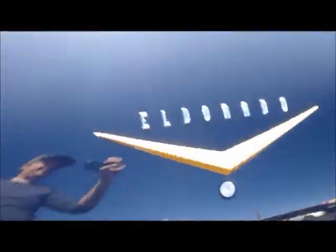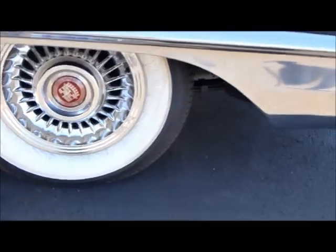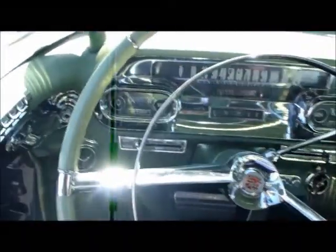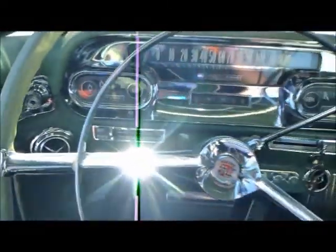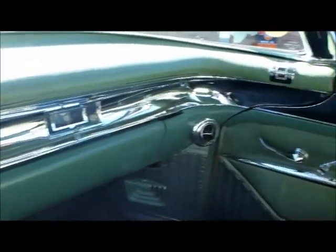We believe that is original miles based on the condition of this original interior, which is in fantastic condition. It's a fully loaded car — power windows, power brakes, power steering. It's got a new AC and heat system in it and new white wall tires. The car is in excellent condition, just a great driver.